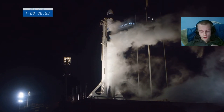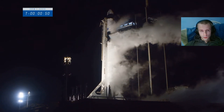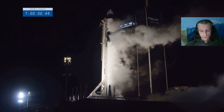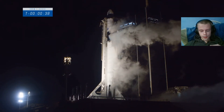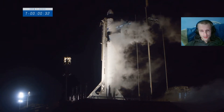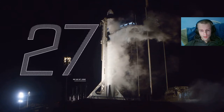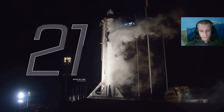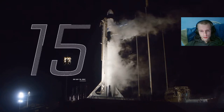One minute. Oh boy, oh boy, oh boy! Go for launch, buddy! Yes! Let's do this, let's do this! Yes! I love that slogan, holy shit! Let's go, let's go, let's go, let's go, let's go!